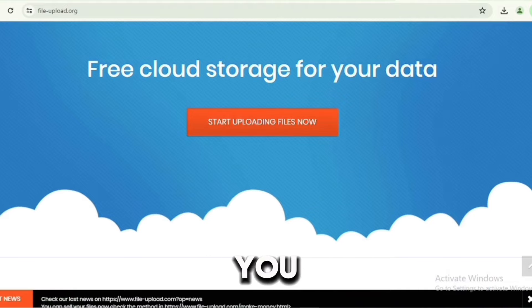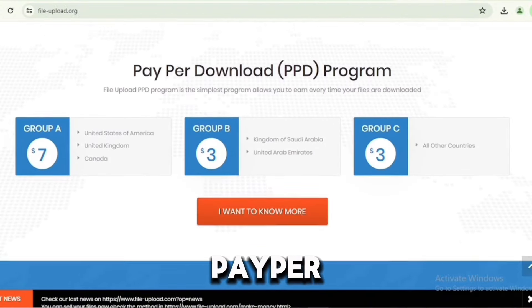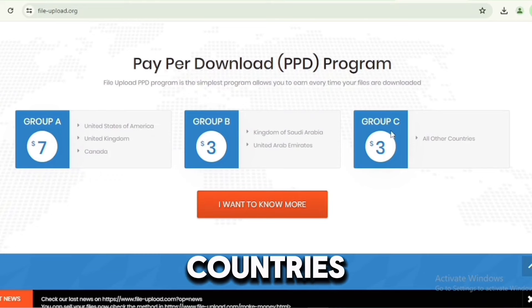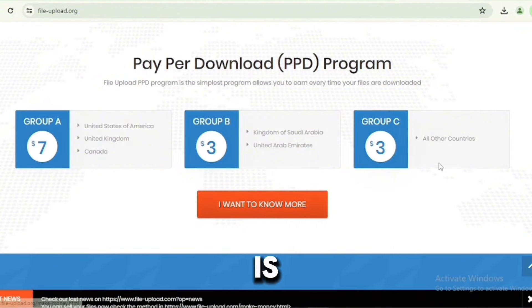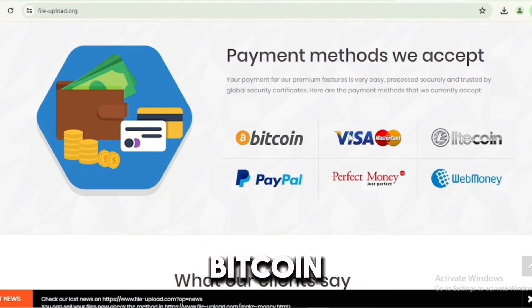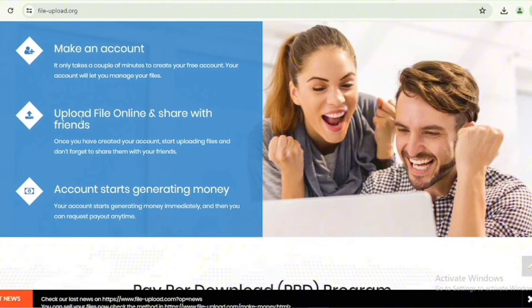When we scroll down, you can see the pay-per-download rates by country group. Group A — United States, United Kingdom, and Canada — pays $7 per download. Group B includes Saudi Arabia and the UAE. Group C is all other countries. For those skeptical about payment methods, they accept Bitcoin, Visa, Litecoin, PayPal, Perfect Money, and WebMoney — so you can receive payments via crypto or otherwise.